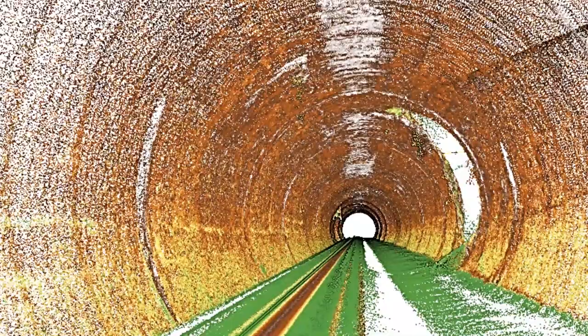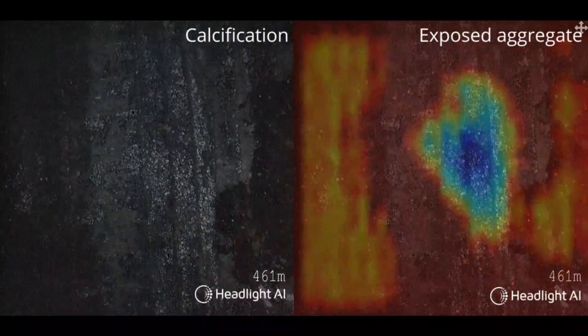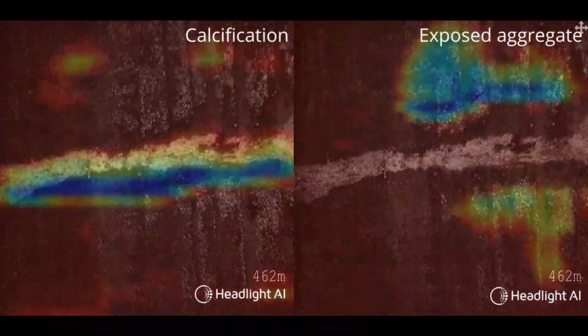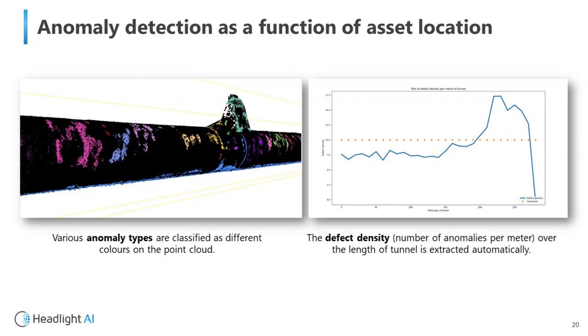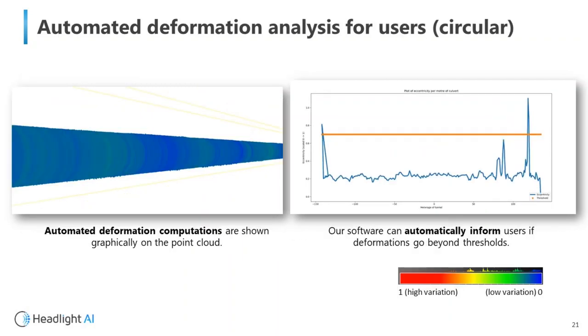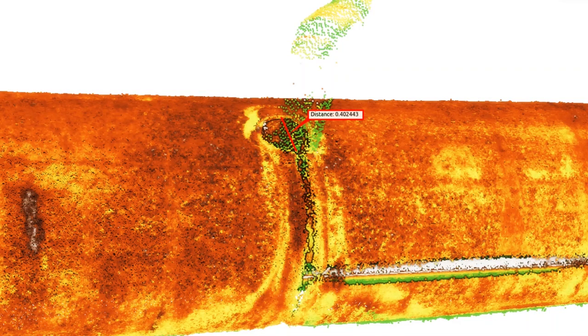We utilize artificial intelligence and other processes to analyze the large quantities of multi-sensor data, including anomaly or defect detection and automated deformation analysis. This provides valuable condition assessment information to utility companies such as Wessex Water.